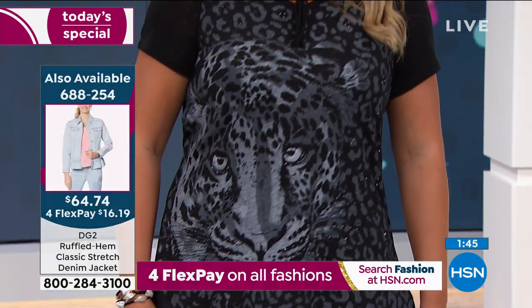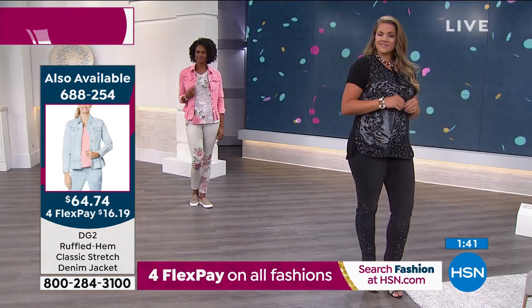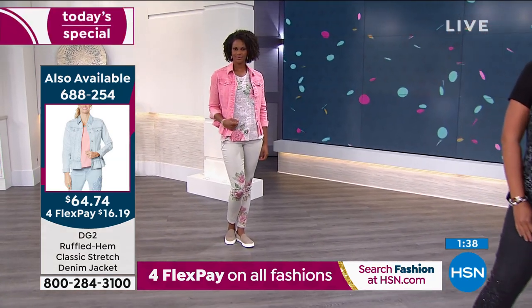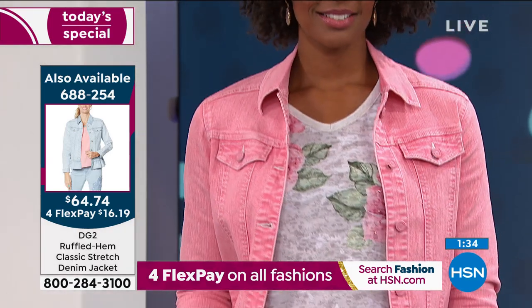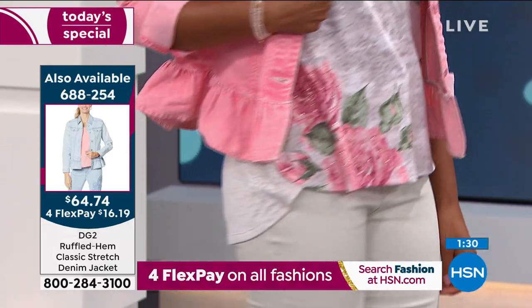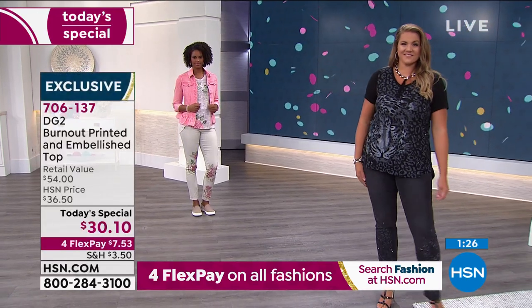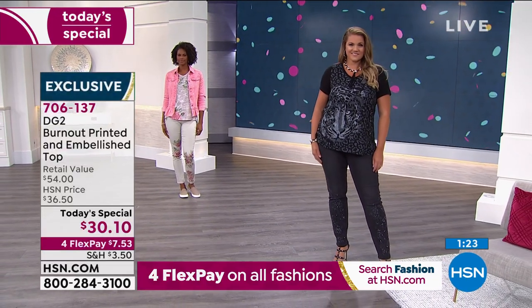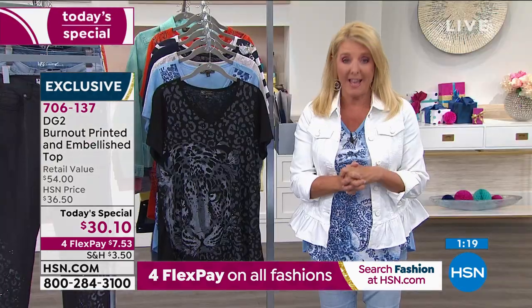Just wanted to let you know it is available — $64.75, first time ever for FlexPay tonight. You can get that home for $16.19. We have about a minute to go before we wrap up on this today's special, and remember we have extra small through 5X.